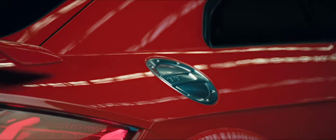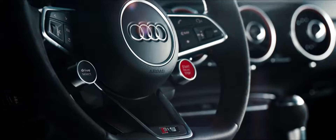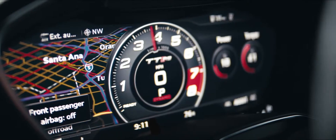— RS bumpers and cross-drilled rotors help define its design philosophy. The steering wheel controls of the R8, RS sport seats, and the virtual cockpit sport mode round out the race car-like interior.